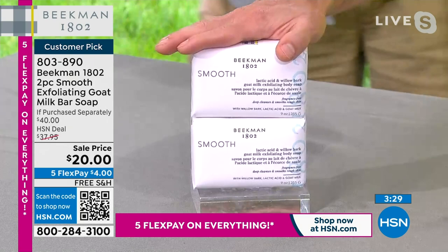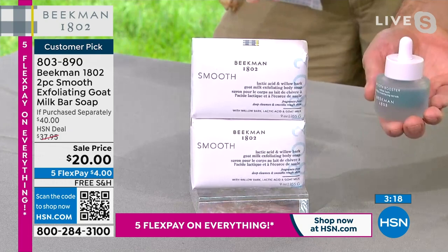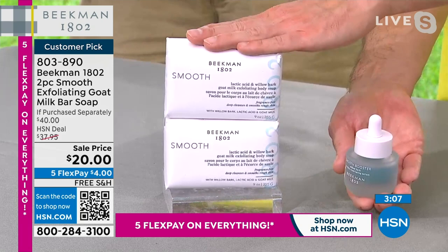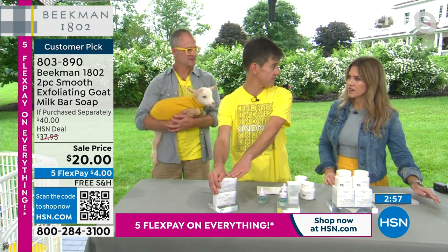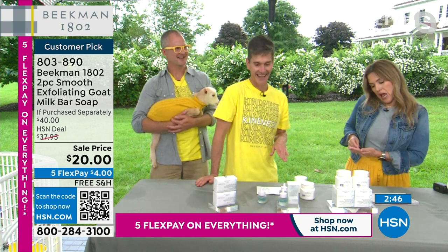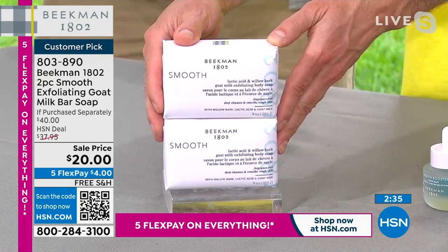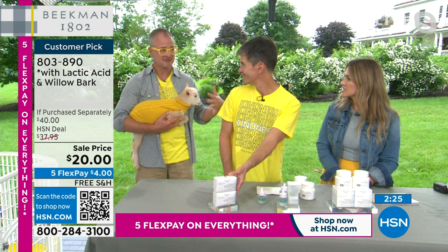Now let's talk about a BOGO — the bar that started it all: the pure, fragrance-free, nine-ounce triple-mill bar of goat milk soap, now boosted. We took the willow bark smooth booster and put it into the same formula used in the pure fragrance-free bar of soap. So now you have an exfoliating bar of soap using willow bark extract that you can use on your face and all over your body. If you were just using these two bars as your facial cleanser, this is a year's worth of facial cleanser for $20. With five FlexPay, that's $4. Free shipping and handling.